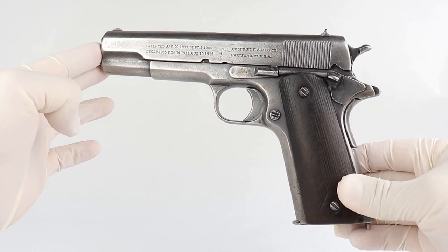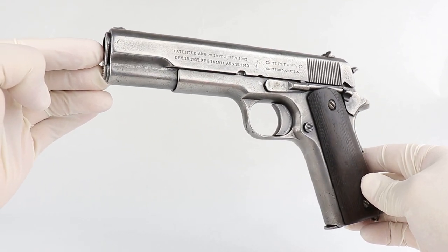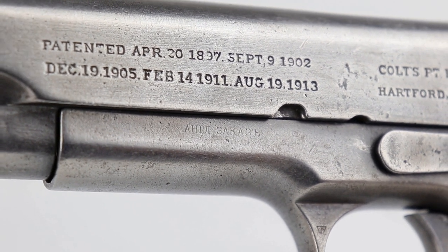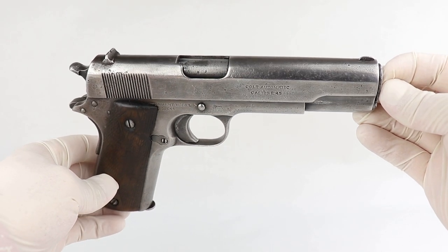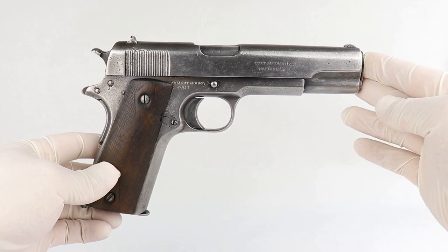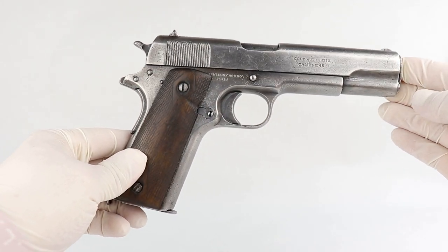This gun does not belong to me or to Legacy Collectibles, but instead a local collector brought it in. He was watching our videos — thanks for watching. Ed, we'll call him Ed because that's his name, brought this in and said he thought it would make a really cool video, and I agreed. The way he got this is a story to tell. If this gun could talk, it would have quite a story. I'm going to walk through the history of this gun as much as we know, and I think you'll be surprised.